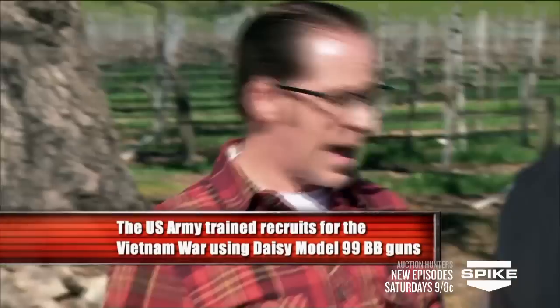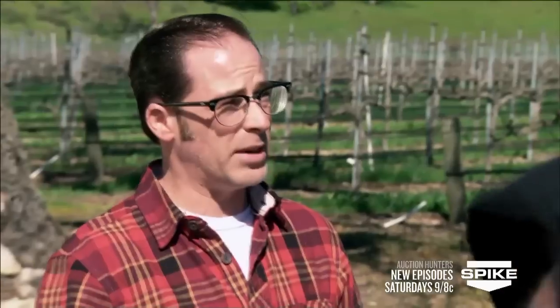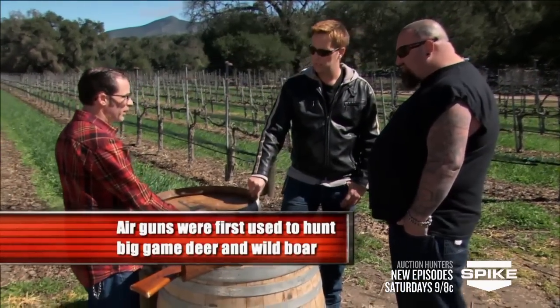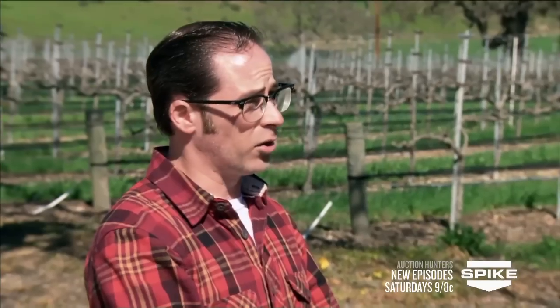Does that actually shoot a BB? Actually, what they originally shot was bird shot from a shotgun shell, and the size of it was BB — that's why they got the name BBs. Was this the first one ever? No, this was not the first one ever. Air guns themselves have actually been in production since about the 1700s in Europe.